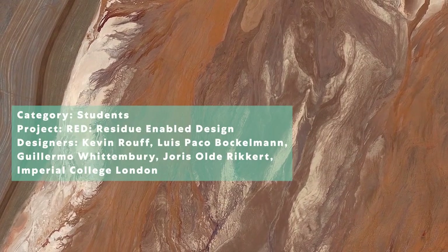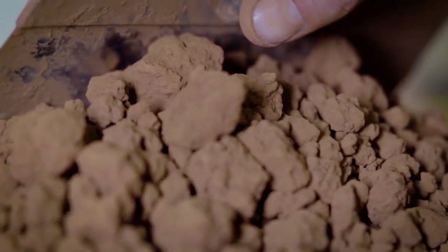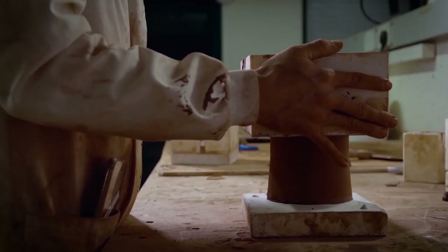These student designers partnered with a team of scientists to turn red mud, a waste product of aluminum manufacturing, into gorgeous ceramics.